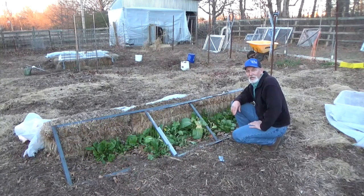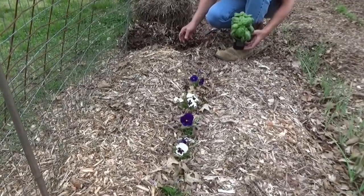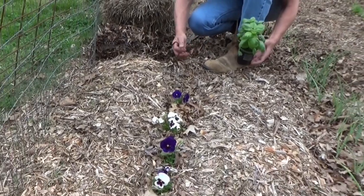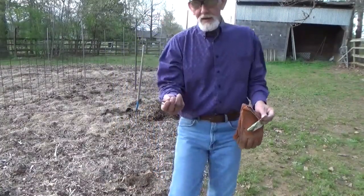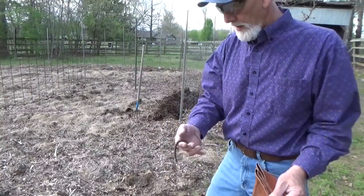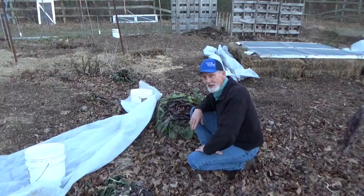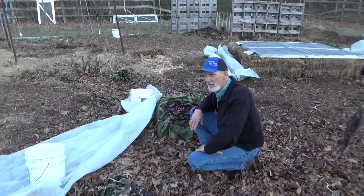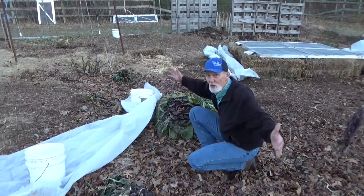Hi, welcome back to the garden. Today is Tuesday, January 11th, we're going to do lesson nine: worms. Let's talk about worms. Most all of us got acquainted with the slimy little invertebrates called worms when we were a kid. Did you know that there are 23 families of worms, 700 genera, and 7,000 species? They go from little bitty to great big long ones.